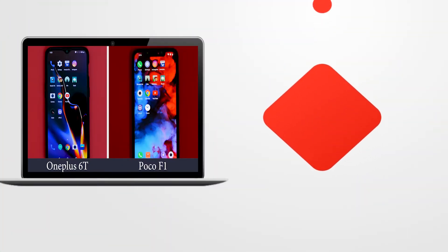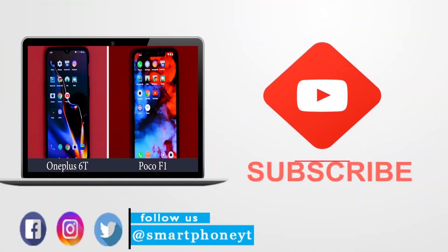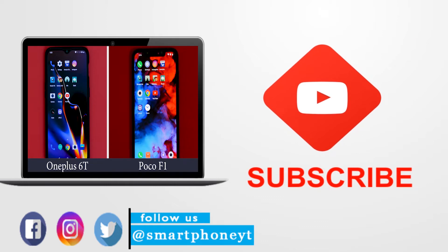Before we get started, subscribe to our channel and turn on notifications so that you guys don't miss any of our future videos. While you are down there, enter our Amazon eGift Card Giveaway.